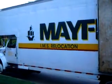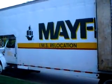I really appreciate you taking time to watch my video today. I'm Mike Lohner with IMS Relocation, Agent for Mayflower Transit. When you need an international mover, you can count on me.